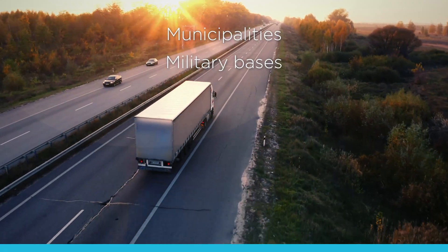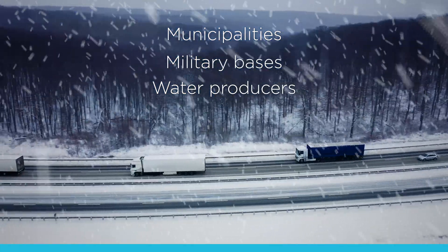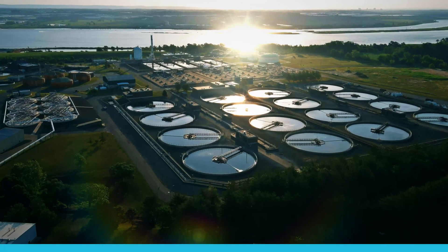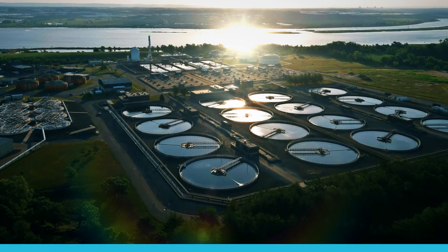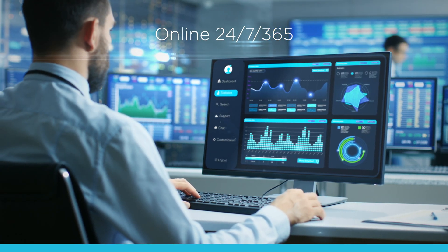Municipalities, military bases, and water producers can take advantage of Evoqua's Mitigator System, even in harsh environments. The system is online 24/7, 365 days a year, and monitored remotely by professionals and operated by Evoqua's service experts.